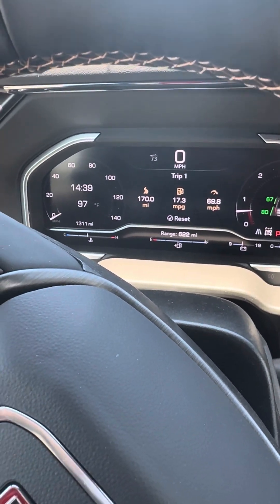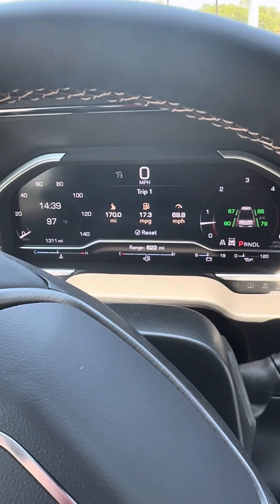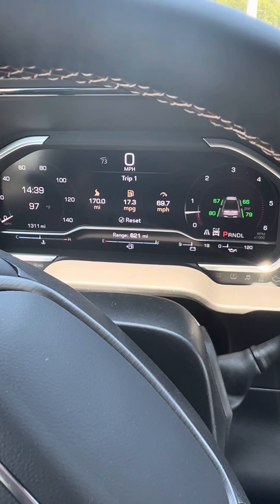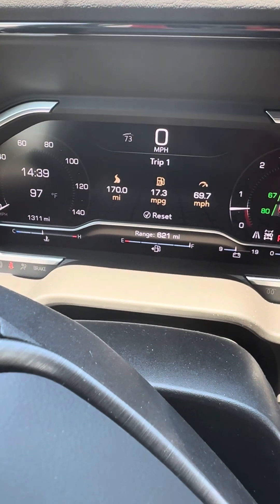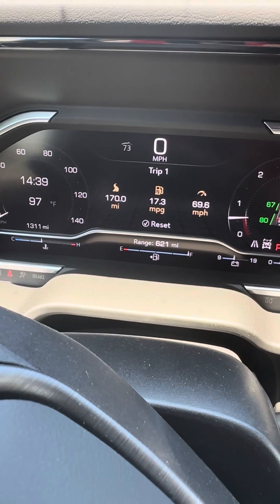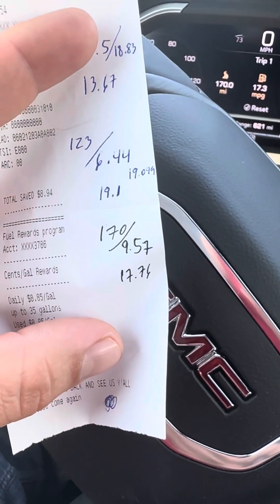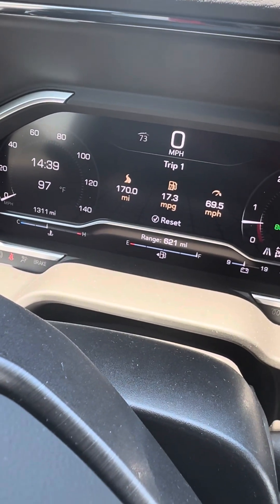Here's a quick video of the MPGs you're going to be getting on your new 2024 2500 Duramax. This is a long bed, the 84 version. My last fill up was 170 miles and I put 9.57 gallons in, so that's an average of 17.76 — the truck says 17.3.